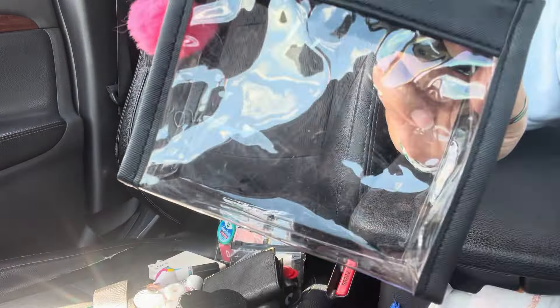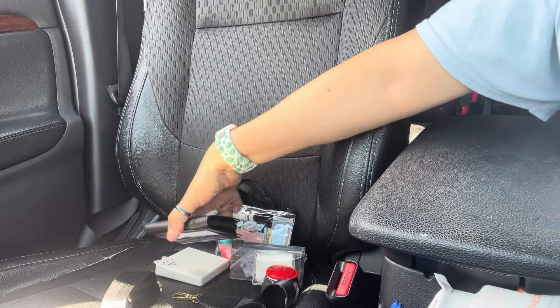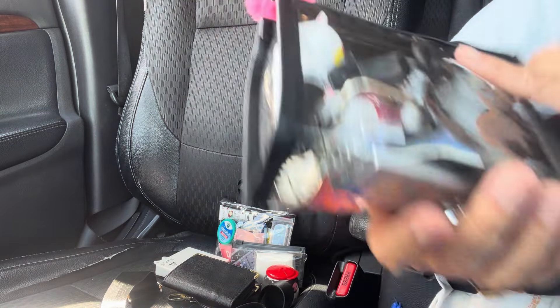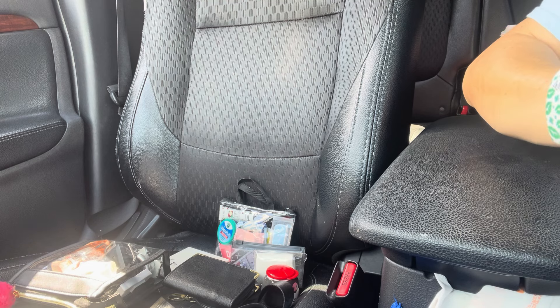And then I have another mint and then I have my Tic Tacs. That's how it is — I love this little purse, really cute. So let me put all this back because then I'm gonna have a mess here. Sorry for the dog — he's always barking.